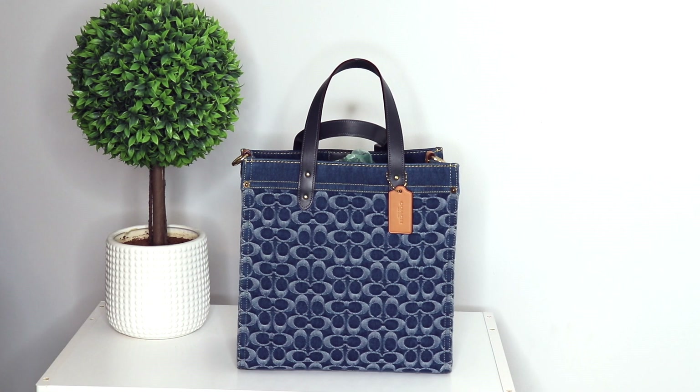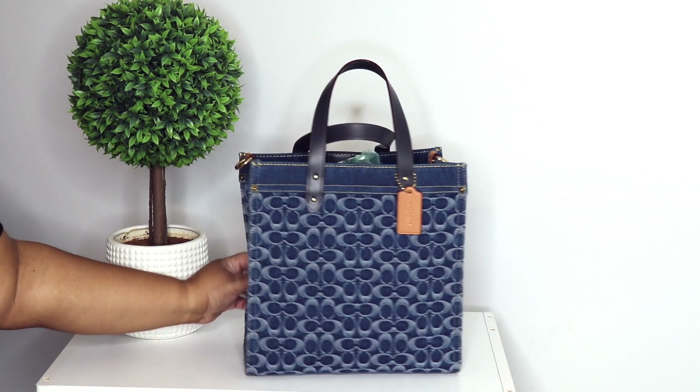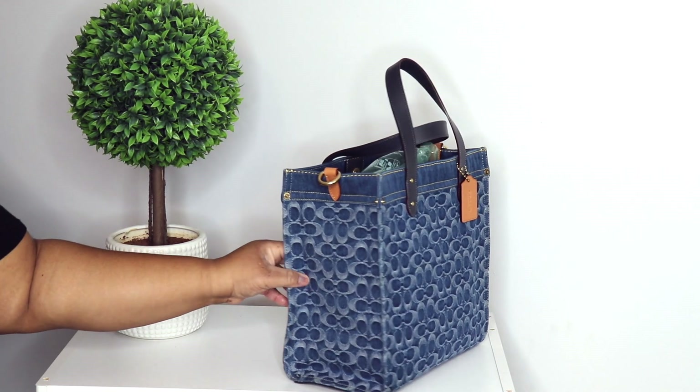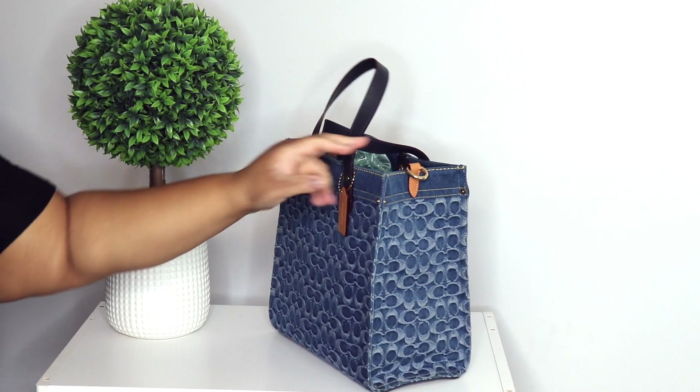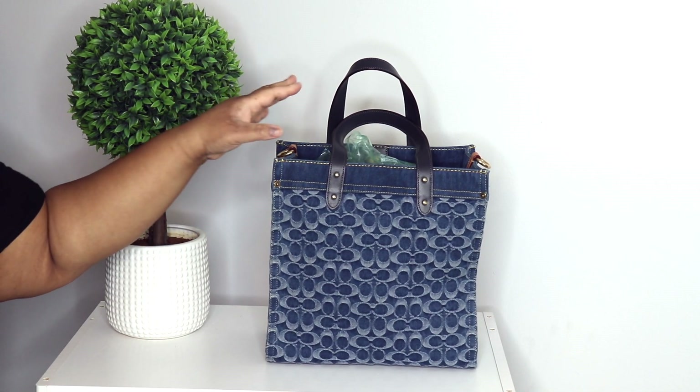This next one is my denim signature Field Tote in indigo midnight navy multi. This one came out a few years ago. Y'all know we love her — she's simply gorgeous.